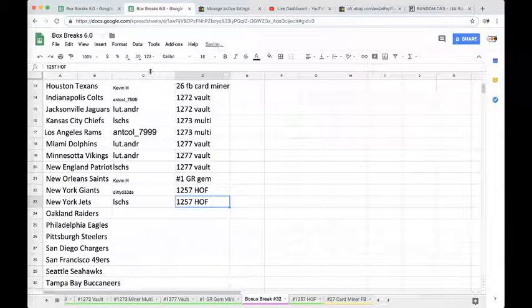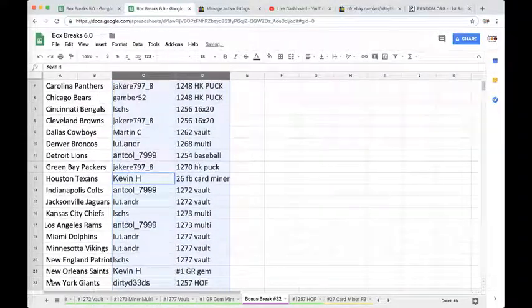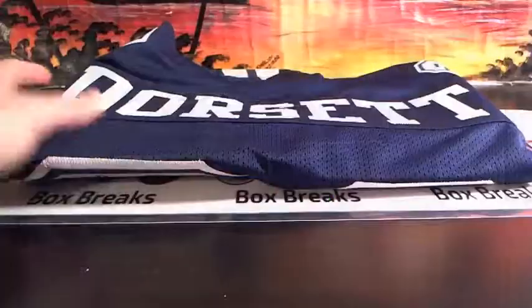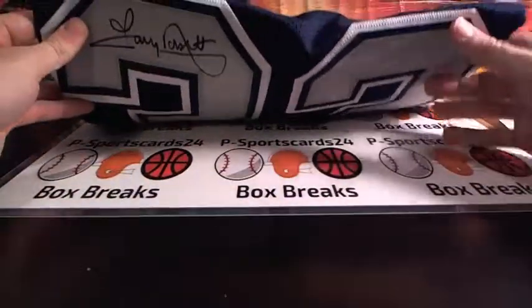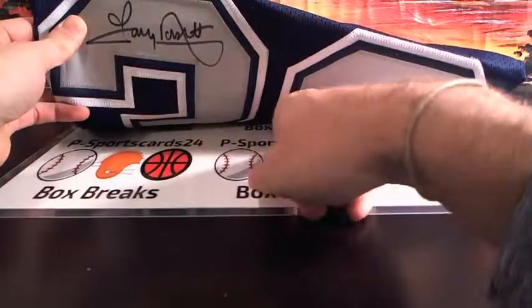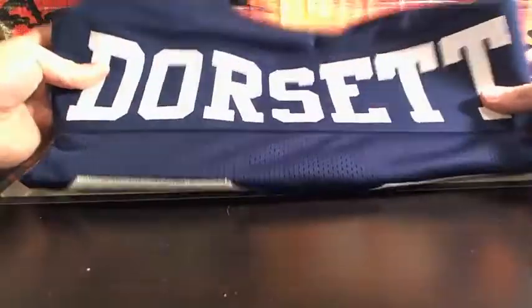Alright guys, that's gonna do it for the break — appreciate everyone getting in. If you have any comments, questions, or concerns, always feel free to ask. Please subscribe down below so you get notified whenever we go live. Peace — for George 24, check us out on social media, eBay, Instagram, and Facebook. Tony Dorsett jersey, very nice.